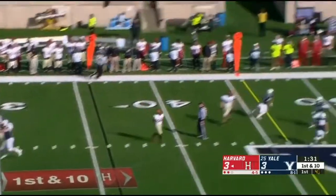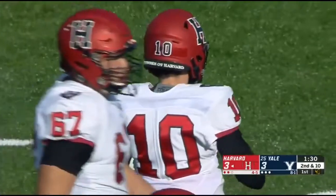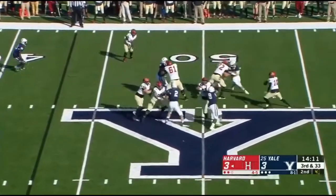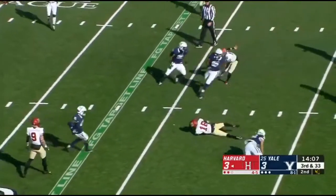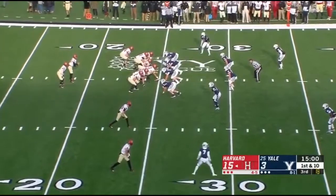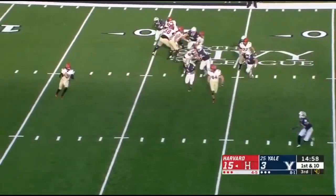He shoots it down the field and overthrows James Batch. And now this one is sailing high and wide — third and a zip code for the Crimson. But the catch is made by Batch, and he took a huge lick. Certainly aware of it, but now you've got to go play football.